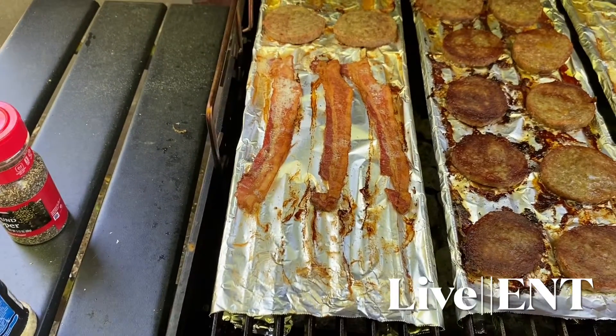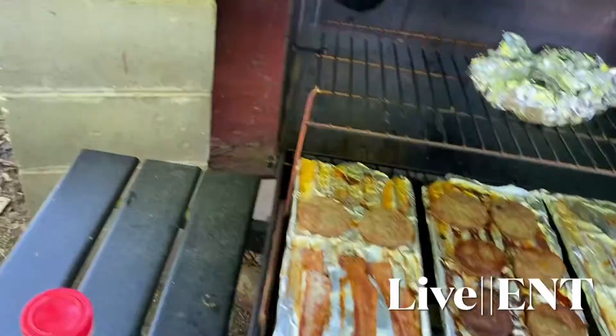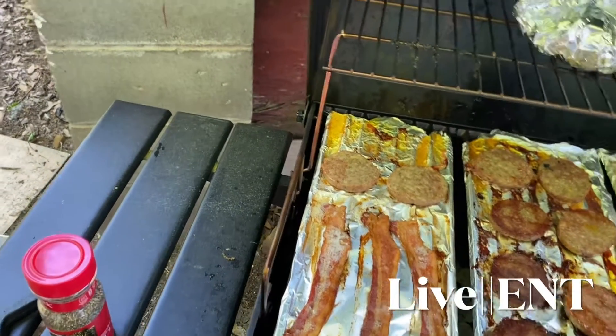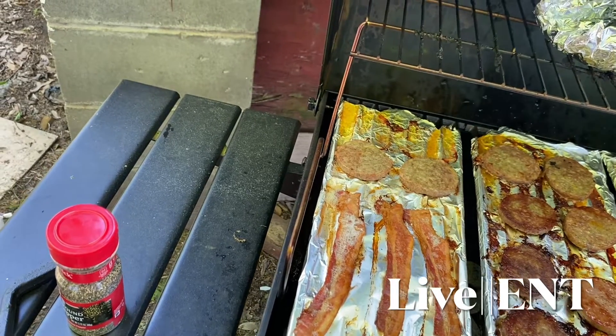So hamburgers, hot dogs — we also cooked fish and chicken on the grill, and steak. We made pork chops on the grill once, and that was actually really good. I had never had grilled pork chops before.